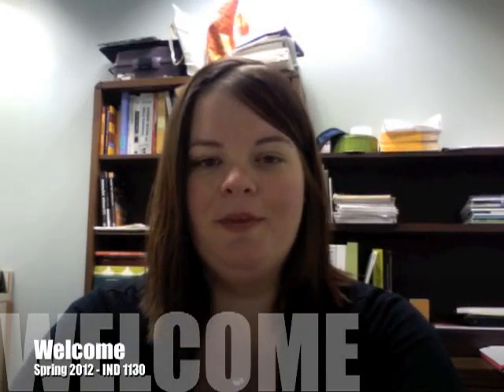Hi, everyone. This is Professor Tessa Minot. I wanted to welcome you to IND 1130, which is History of Interiors II.